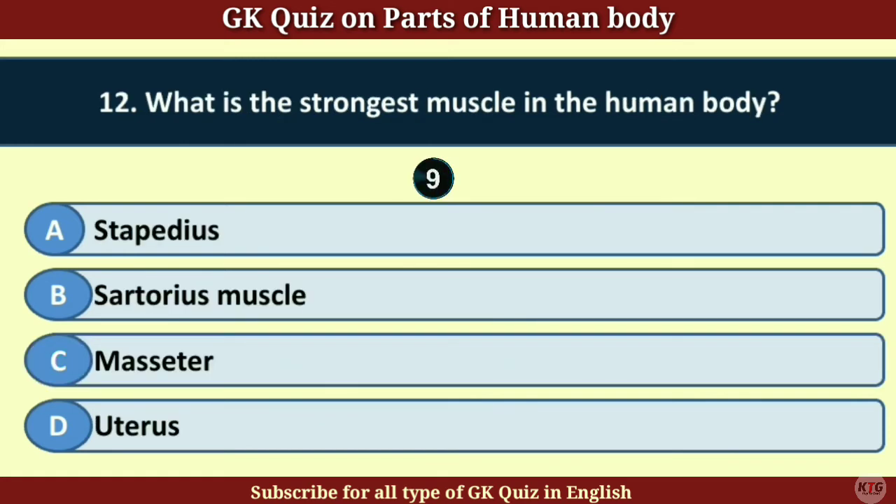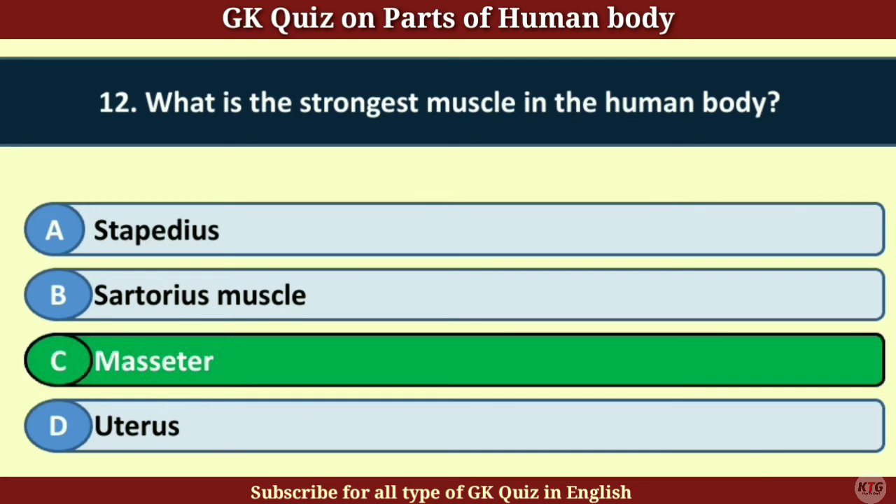Question number 12. What is the strongest muscle in the human body? Answer C. Masseter.